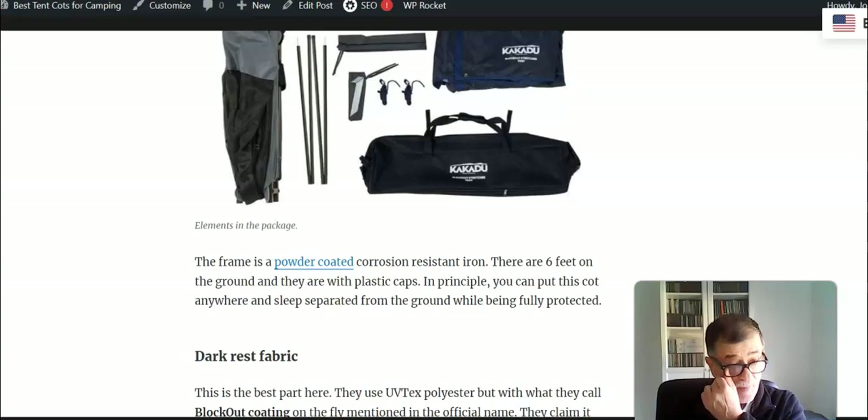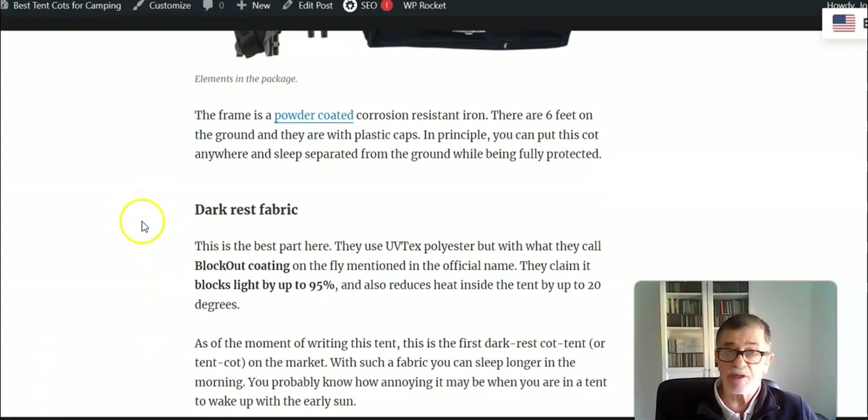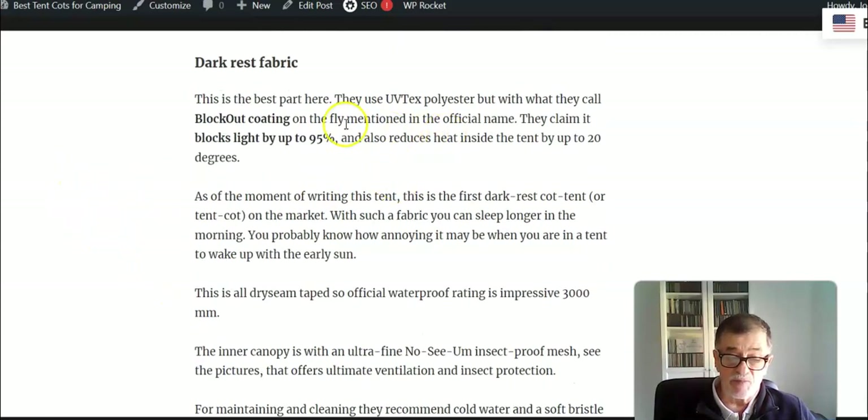The frame is steel, powder coated as far as I understand, while the fabric is something really special. It is polyester and they call it UV Tech Polyester. The important fact is that it has a coating that makes it dark-crest, and this is behind the phrase 'Block Out' in the official name of this tent. They claim that when it is fully closed it blocks 95% of the daylight, so you can sleep longer in the morning. They also claim that with this coating the heat inside is reduced.